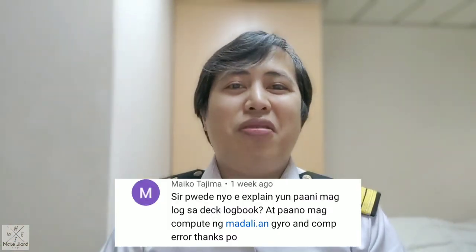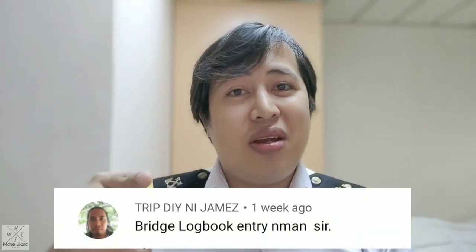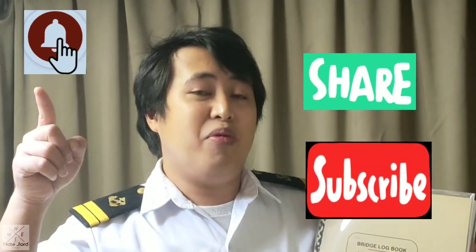Shout out to Maiko Tajima and Trip D James — thanks for the comments. These vlogs are especially for you. That is how to fill up the bridge logbook at sea. I hope you enjoyed and learned something from the video. Until next time — don't forget to like, share, and subscribe and hit the notification bell for my new videos. Mga kabaro, rock and roll!